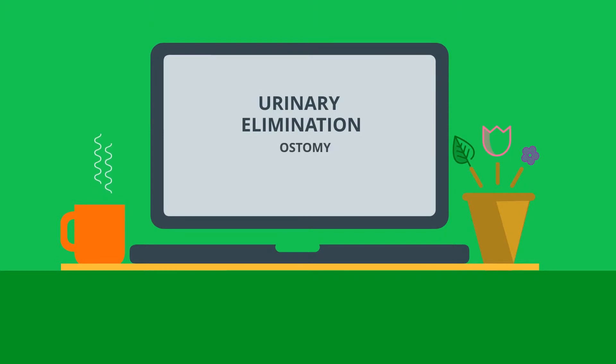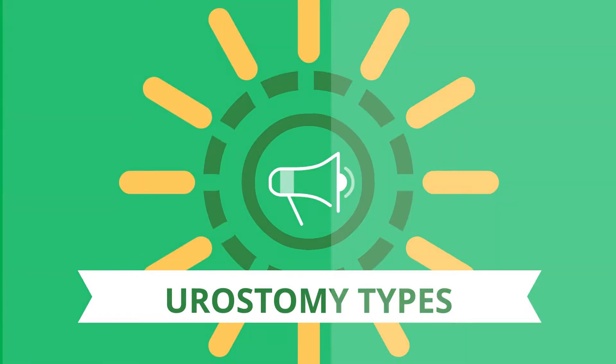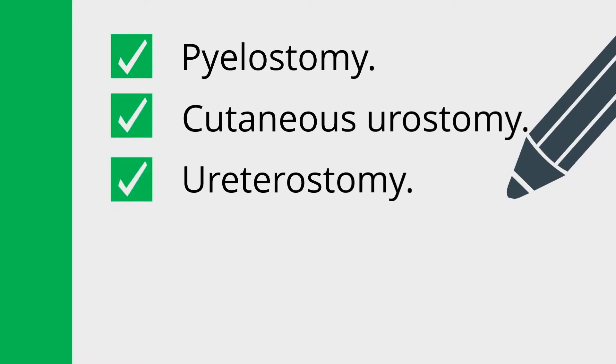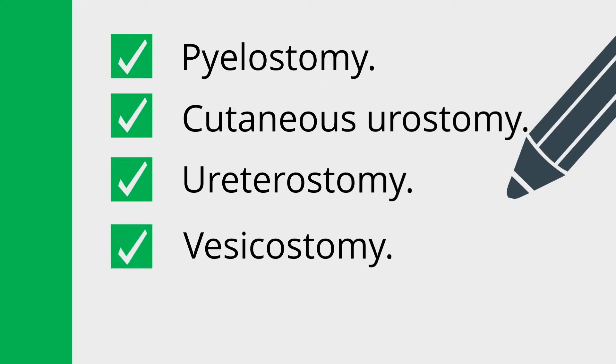Urinary Elimination Ostomy Home Care. Urostomy types include: ileal conduit, cutaneous urostomy, ureterostomy, vesicostomy, and nephrostomy.